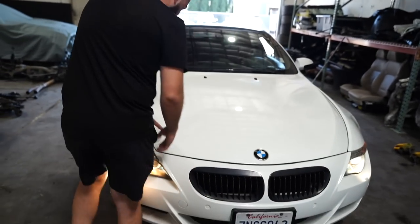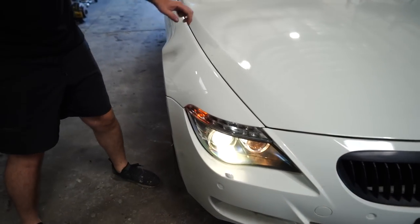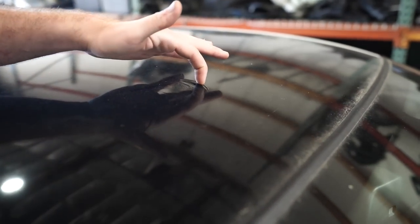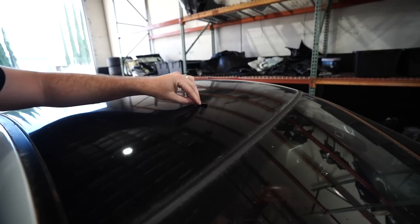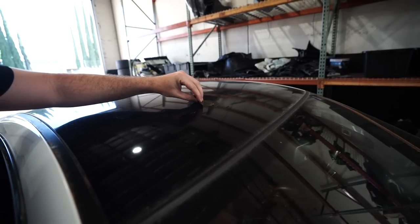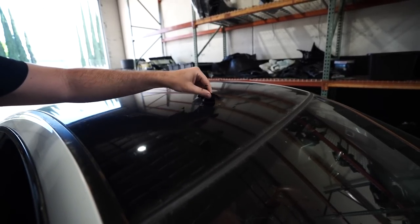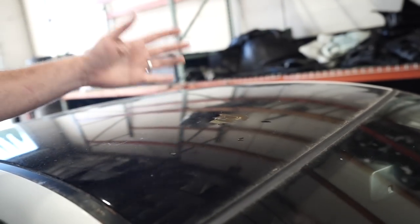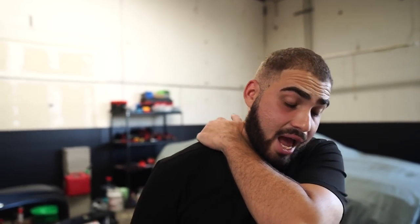This bad boy is absolutely gorgeous — just check out the paint. This is Alpine White. Guys, there is no paint fade anywhere on the body. The roof — looks like it's a carbon roof, but they wrapped it over. Probably bad carbon or something. He bought it from a dealership a couple years ago and it's been sitting in the sun since, so they probably wrapped over the bad carbon roof.